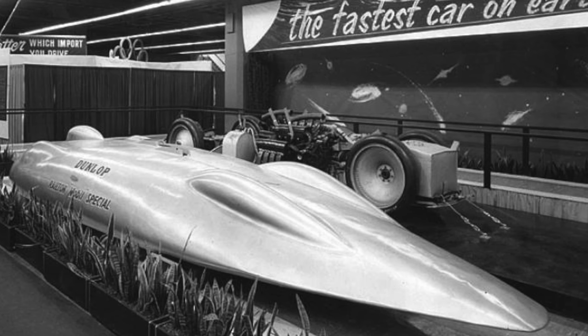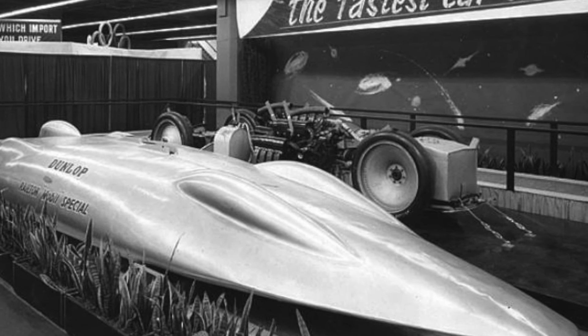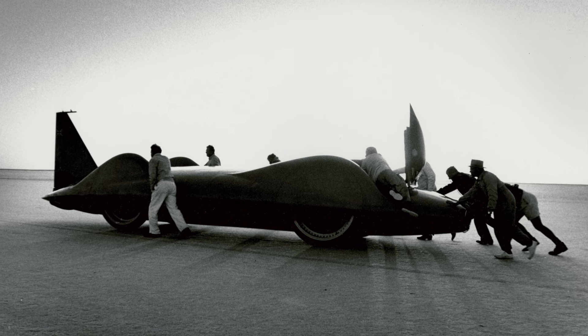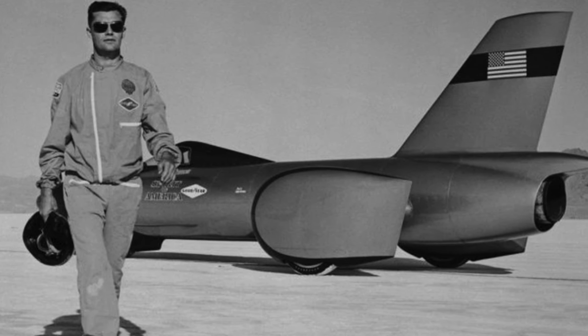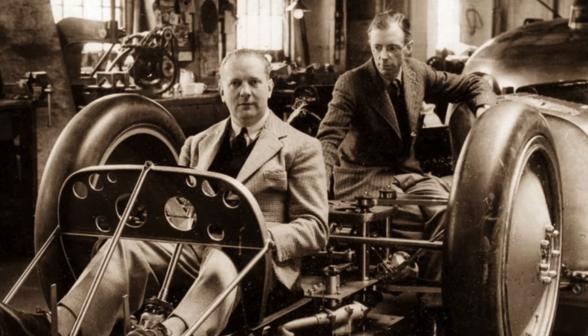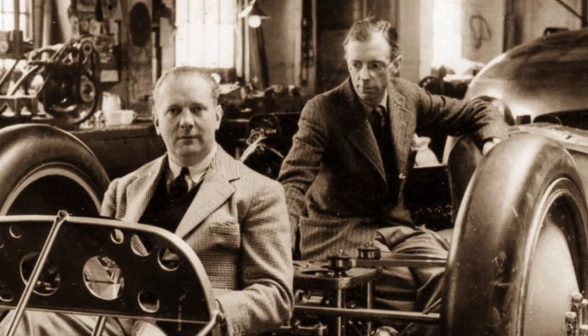After John Cobb's death, the Railton Mobile Special was sold to the Dunlop Rubber Company. As the world's fastest car, it was exhibited in the US and Europe, and finally presented to Birmingham Museums. The car is now on display at Think Tank, the Birmingham Science Museum. Despite Mickey Thompson's single run at over 400mph in 1960, John Cobb's 1947 two-way record stood until it was broken in 1964 by Donald Campbell in Bluebird CN7, although Craig Breedlove and Spirit of America were later awarded the record backdated to 1963. For 25 years, the Railton Mobile Special was officially the fastest car on earth. Today, it remains a monument to both John Cobb's vision and Reid Railton's genius.